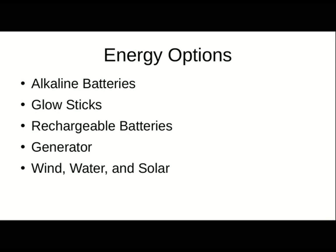Those are emergency energy options. Rechargeable batteries and wind, water, solar, and even alkaline batteries are useful throughout times not in an emergency as well.